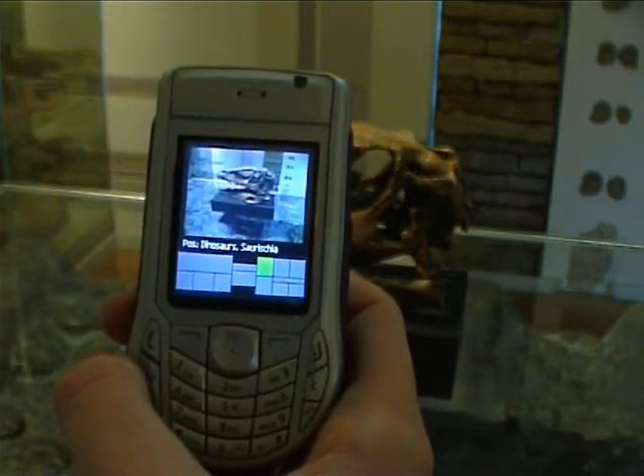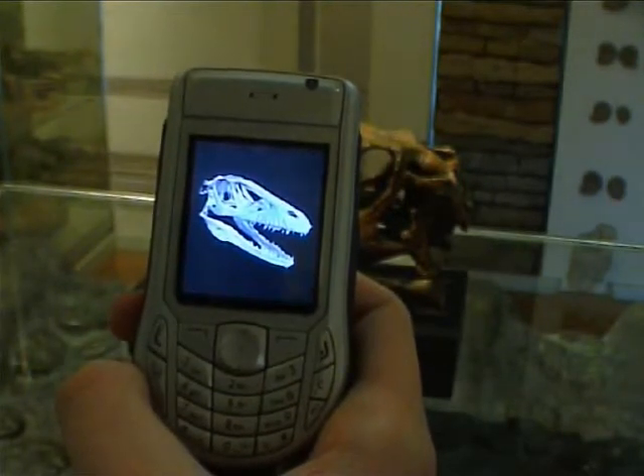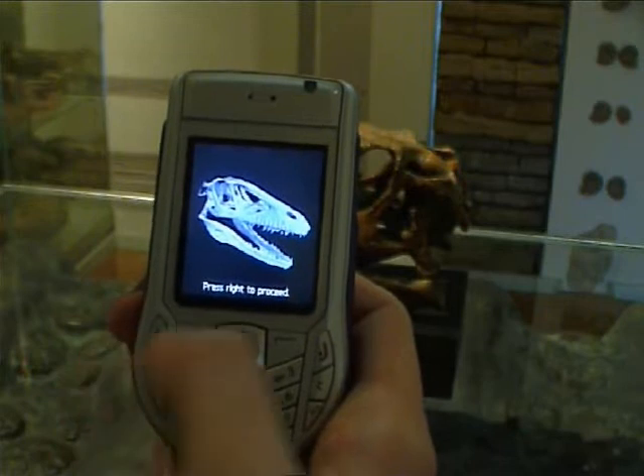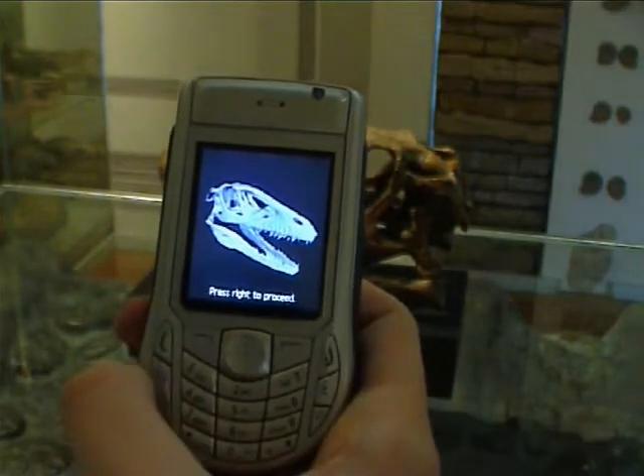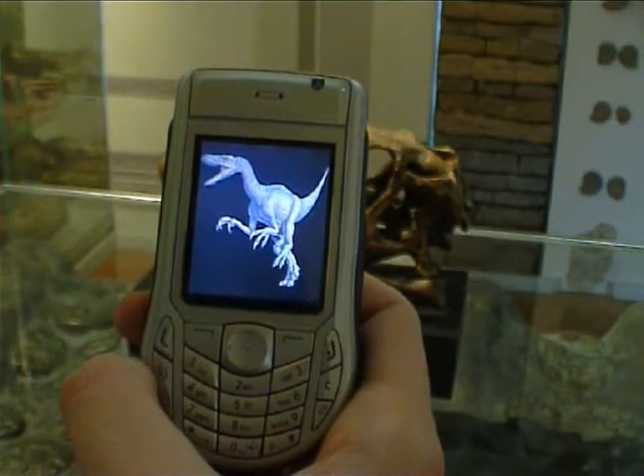As a result of the computer vision-based identification process, a probability-sorted candidate list is displayed. The correct object can be selected from this list with a minimum number of clicks. Related multimedia content is then presented to the user.